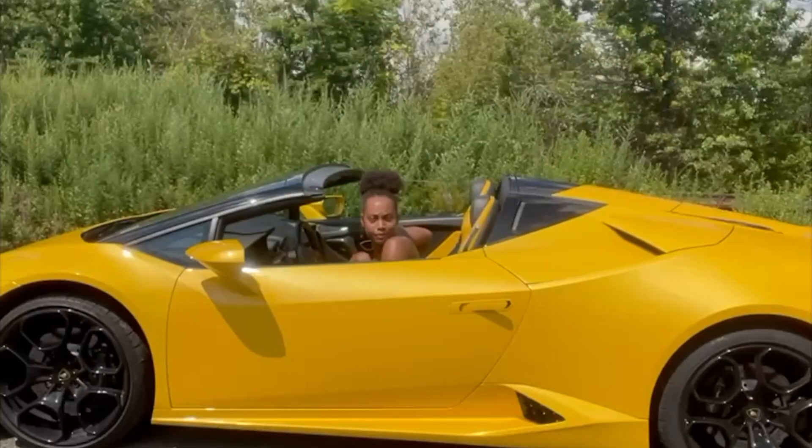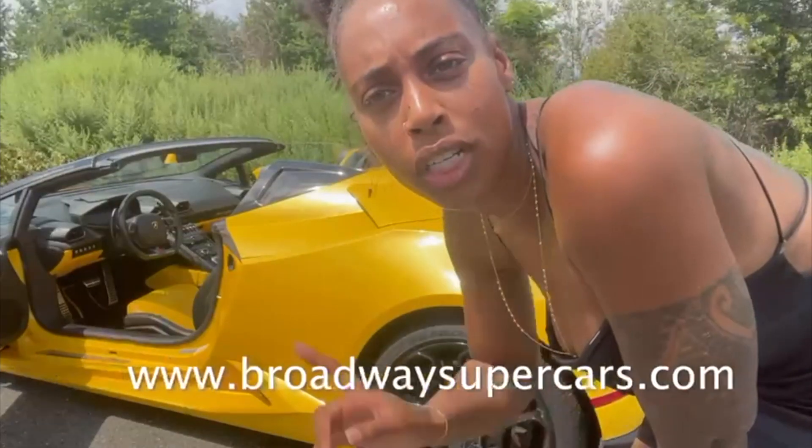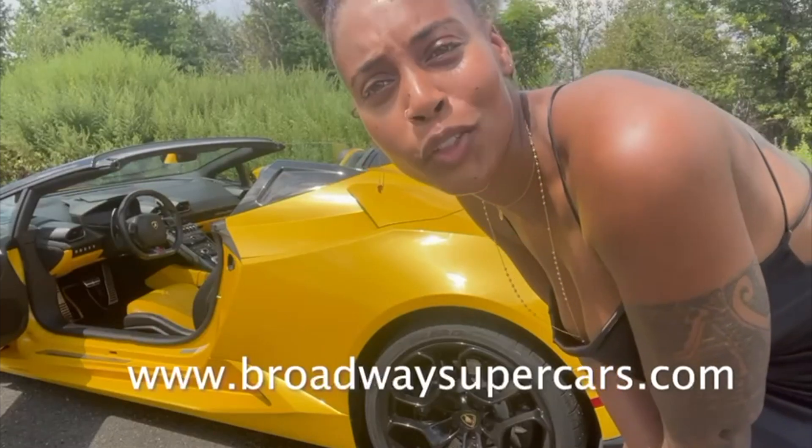Hola! So Broadway Supercar is the reason why we're driving this today. They're in New Jersey.